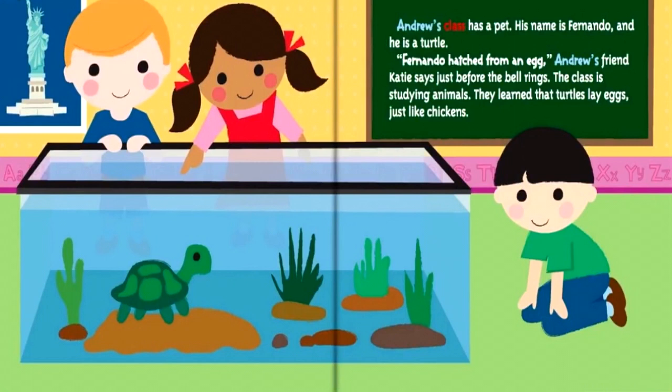Andrew's class has a pet. His name is Fernando, and he is a turtle. Fernando hatched from an egg, Andrew's friend Katie says, just before the bell rings. The class is studying animals. They learn that turtles lay eggs, just like chickens.